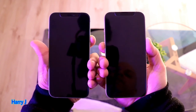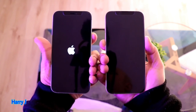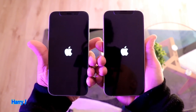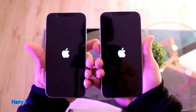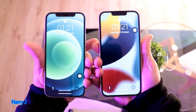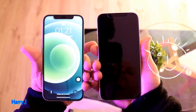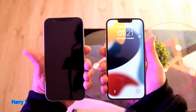One, two, and three — I hold the power button. I release the buttons. Both have the Apple logo. Let's see which one boots faster. iPhone 13 is the winner — it boots faster. A few seconds difference, but still, winner is winner.